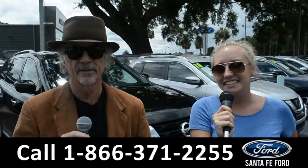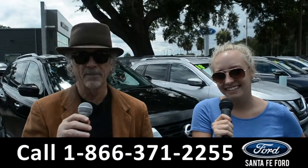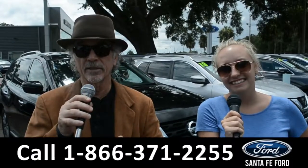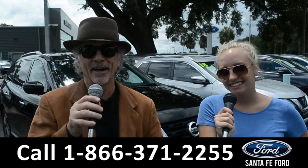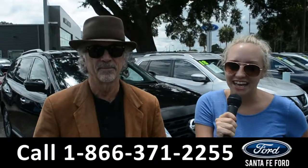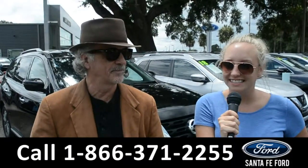Hey, this is Randy, and this is Alyssa, at SantaFeFord.com, home of the free lifetime powertrain warranty, and we're easy to find, easy to get to — I-75 exit 399. We are about to take a look at a 2019 Ford Explorer, stay tuned.